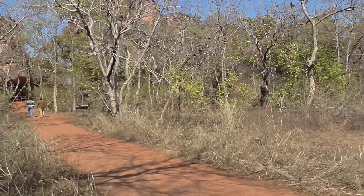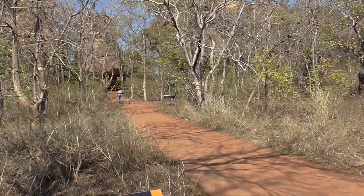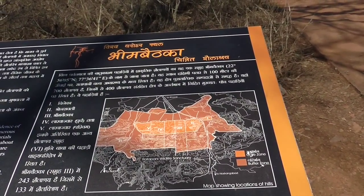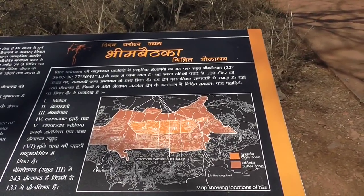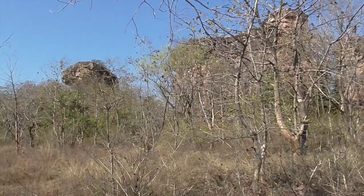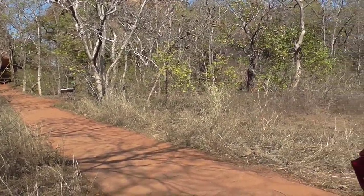This place has been occupied till the modern period — till 8th century AD, there were people living and using these as their shelter homes. Most of the colors used were mineral colors: hematite, manganese, ochre for red color, and limestone for white color.